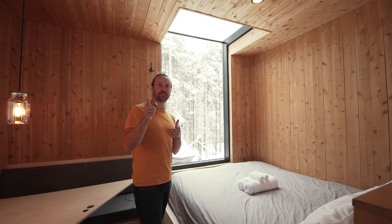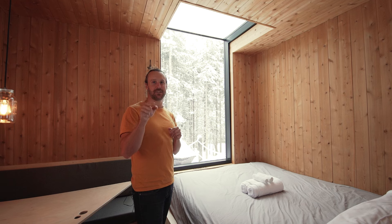The guy at the back of the camera is very nice — you should definitely like and subscribe.